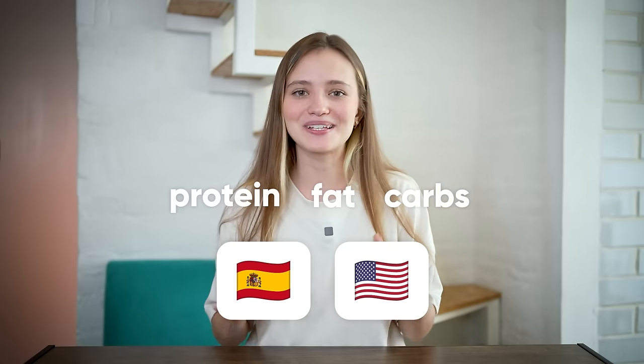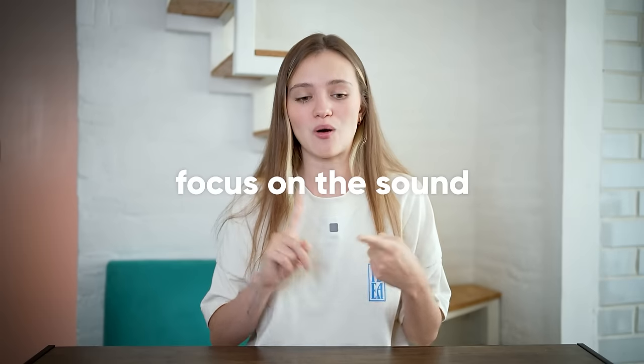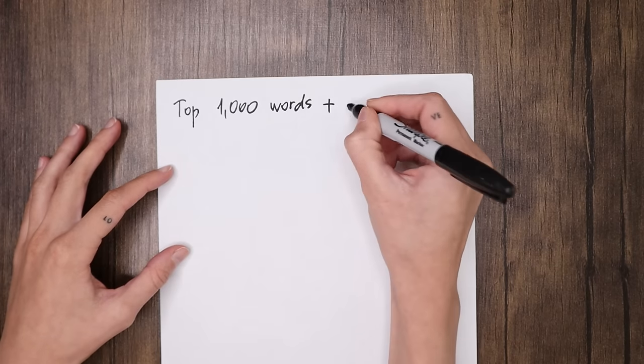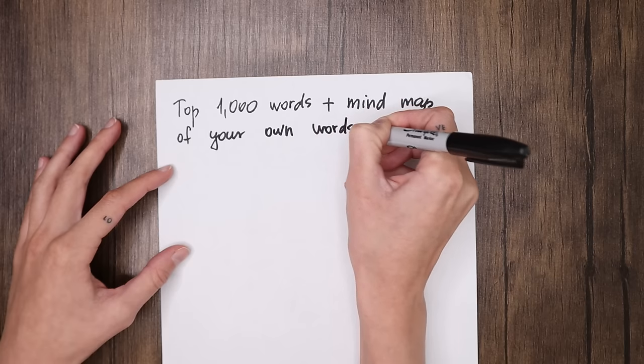I also start creating my own list of most common words — the vocabulary I use all the time. For me, that means knowing how to say protein, fat, and carbs in Spanish and all the languages I'm learning. While doing this, remember to keep listening to how words are pronounced. Many people learn new words without knowing how they're pronounced — that's not effective. Always focus on the sound first, and before adding a word to Anki, make sure you know how to say it well. A great website is Forvo — it has recordings done by native speakers. Your task for this week is to go through the top 1,000 words and make a mind map of words you frequently use.